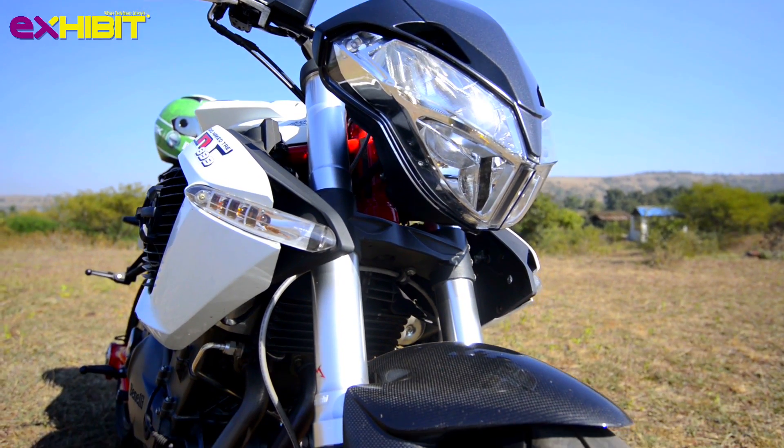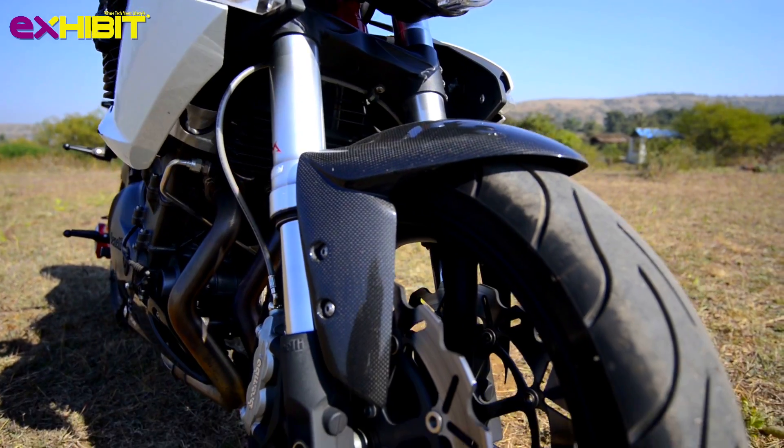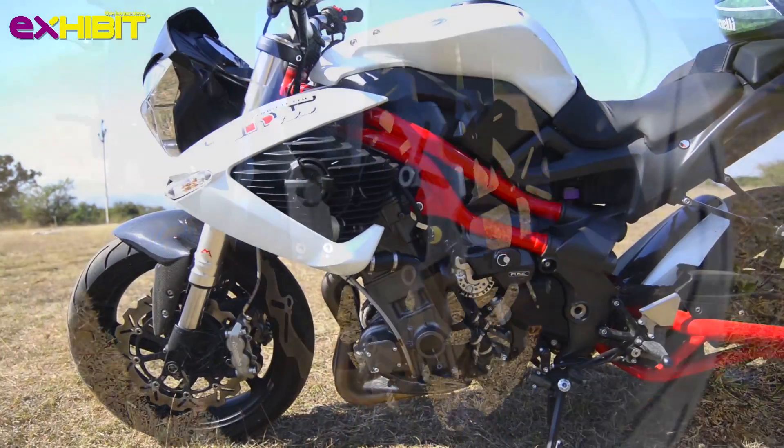By the end of February this year, we can expect to see five of the most beautiful bikes from Benelli, one of which is the TNT 899.